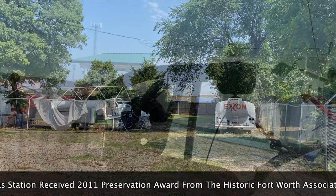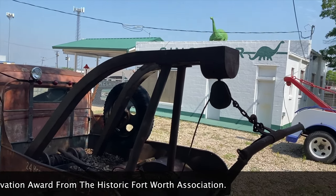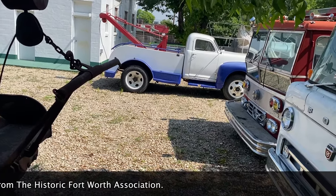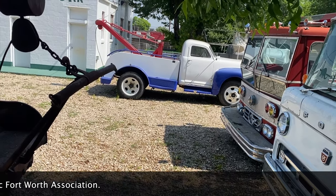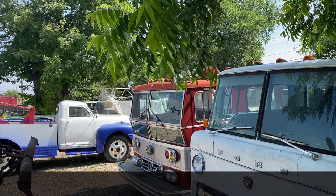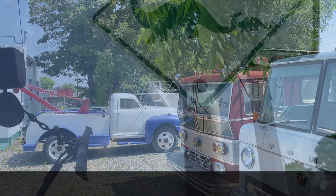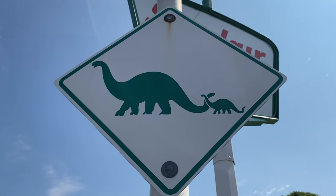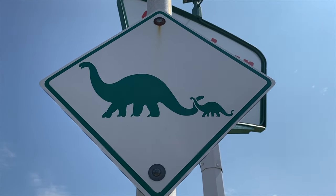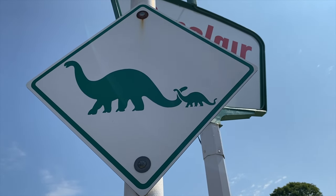It's pretty cool. This other truck is also a tow truck here. The fire truck looks like it's an American LaFrance. This little sign they have on both corners of the lot is a dinosaur with a little baby dinosaur.